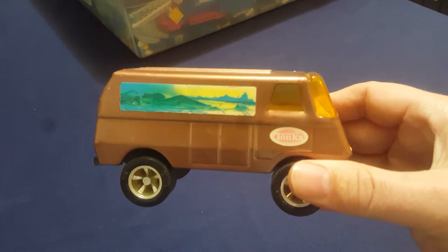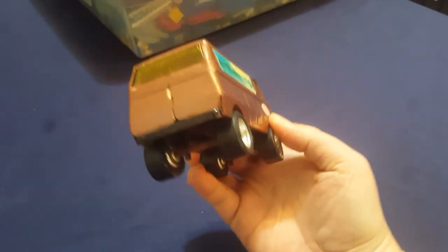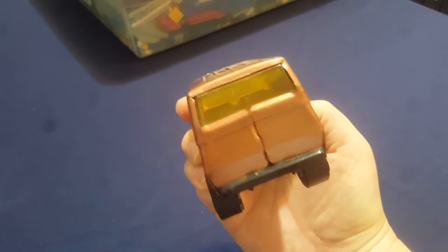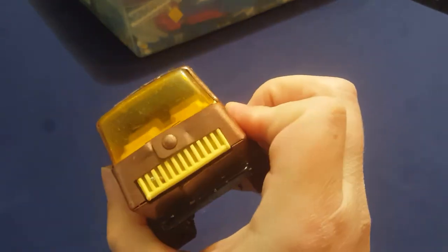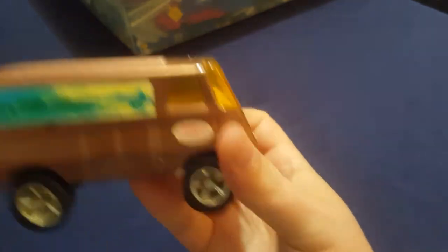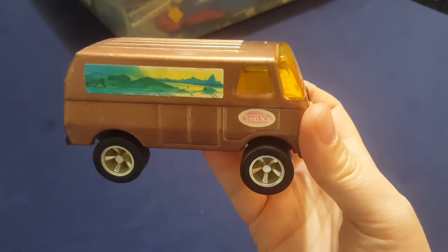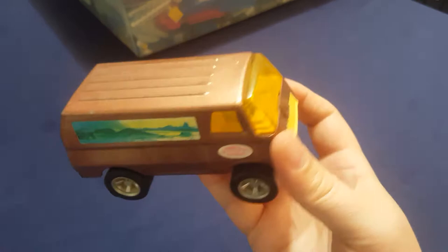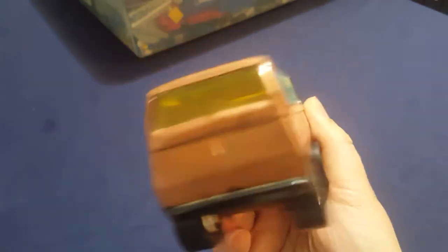Here's a Tonka van — definitely got that 70s look to it, like you'd be going on vacation in this thing. It says Tonka right there. We had two of them and I know we sold one at a garage sale a number of years ago. It must have been in better shape than this one, because that's the one that sold.